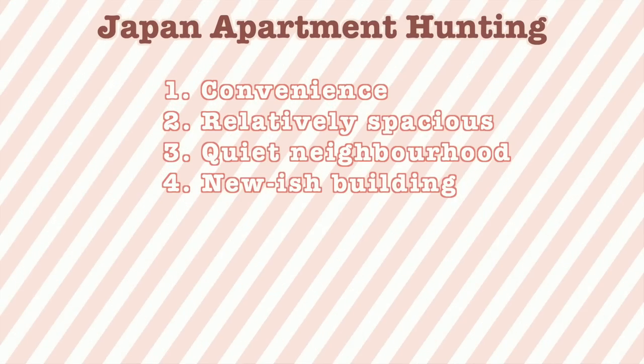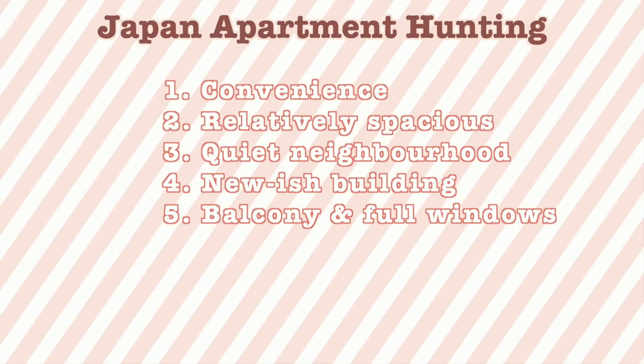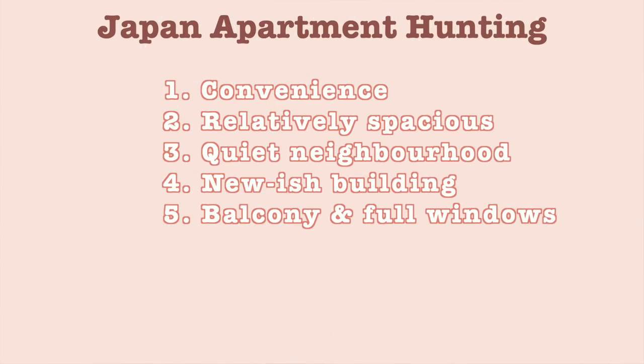Number three: quietness. I don't like crowded places and I like to keep to myself, so the quieter the better. Number four: a relatively new building. I didn't need it to be very new, but I wanted something newer than what I had when I lived in Japan last time, because our place was super old and very inconvenient — though on the plus side, the rent was very cheap.